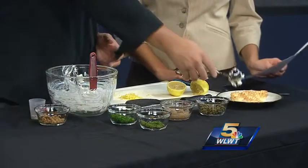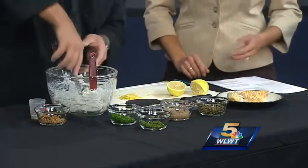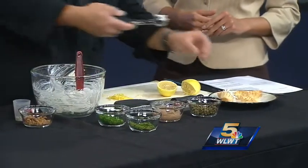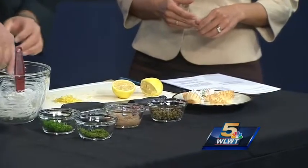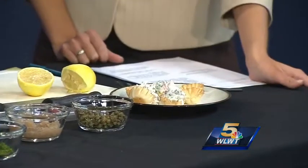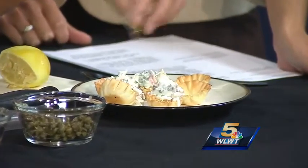You've got creaminess, you've got crunch — it looks extra good. Having these great little cups, you can do these a little bit in advance. You can definitely make the mixture in advance and keep it chilled until you're ready to go. What I've done is baked off these a little bit to give them a little extra crunch.